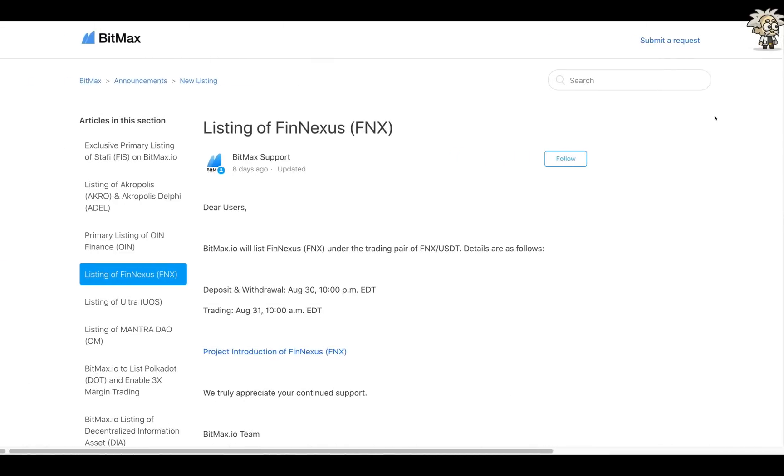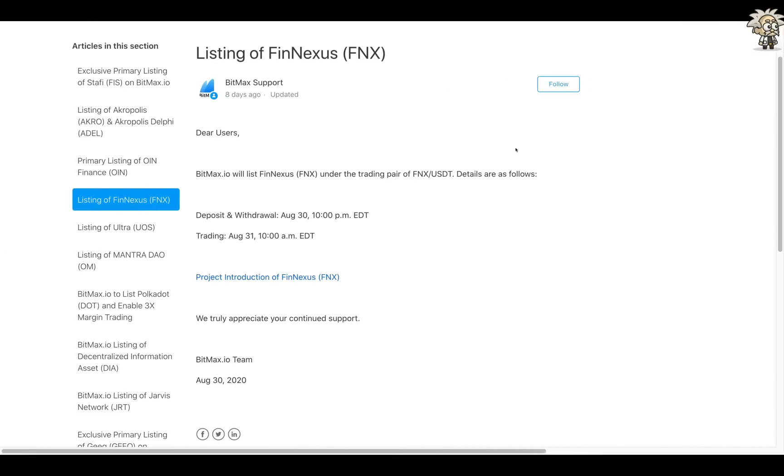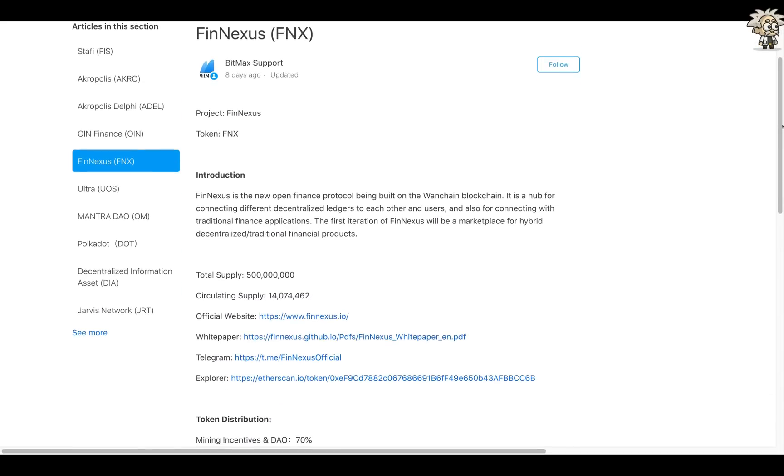The highlight of today's video is the listing of FinNexus on BitMax.io. BitMax will list FinNexus under the trading pair FNX/USDT. Deposits and withdrawals started on August 30th at 10 PM EDT, and trading started on August 31st at 10 AM EDT. FinNexus is described as the new open finance protocol on the Wanchain blockchain — a hub for connecting decentralized ledgers, users, and traditional finance. Total supply is 500 million, with 14 million in circulating supply. The official website, white paper, Telegram, and explorer links are all available.